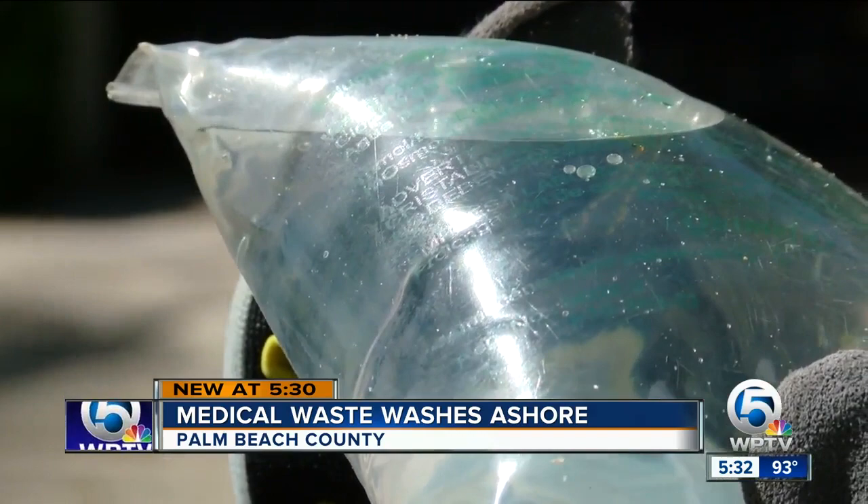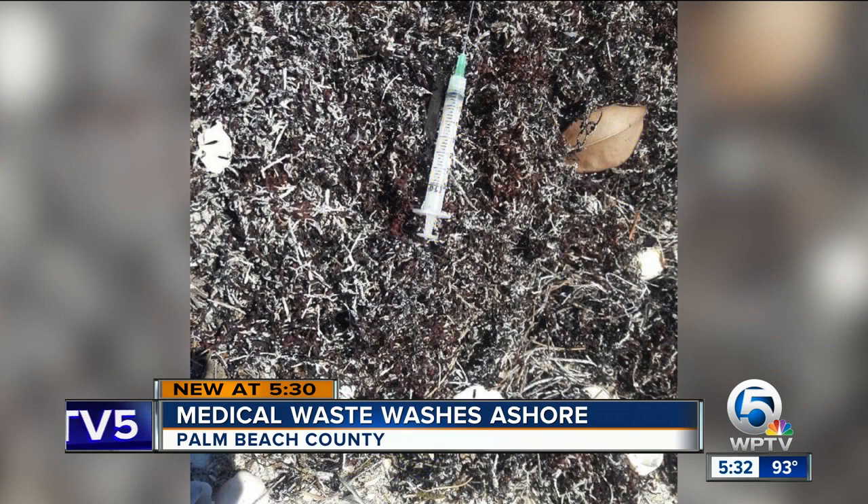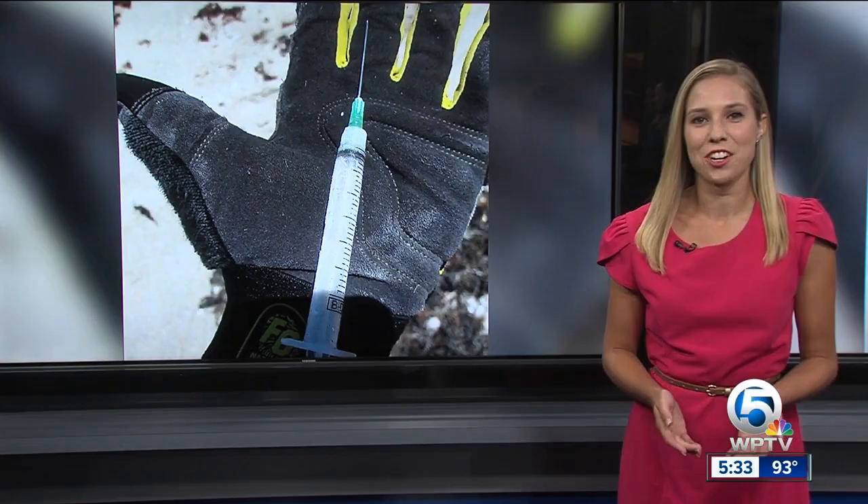The Gulf Stream brings it north to us. Items found include medicine droppers, IV pouches with the line and needle attached, and loose needles. 'I'm so glad I found it before a child or someone stepping on it unknowingly.'